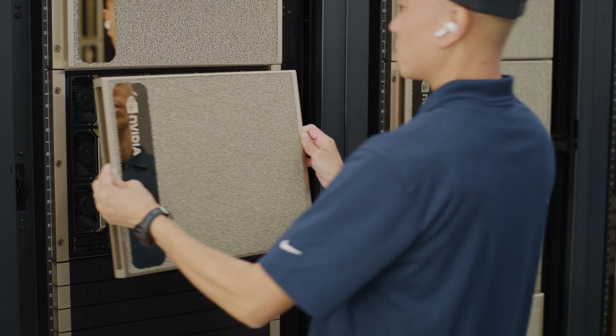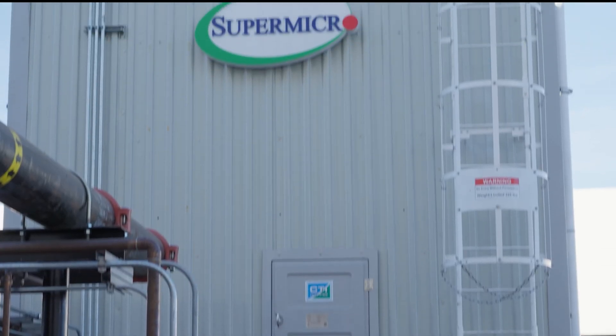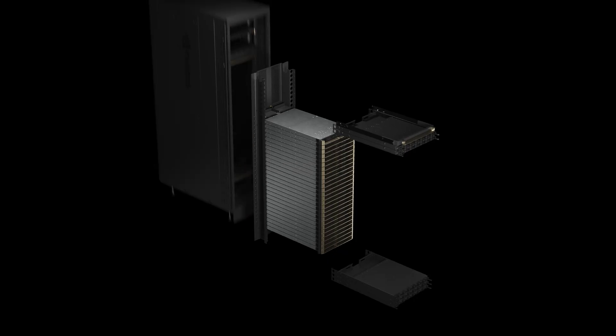Crusoe builds and operates an AI cloud platform, partnering with NVIDIA and SuperMicro to bring the latest GPU and server technology to end customers for their AI use cases.